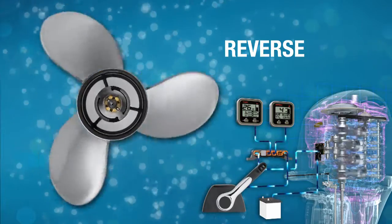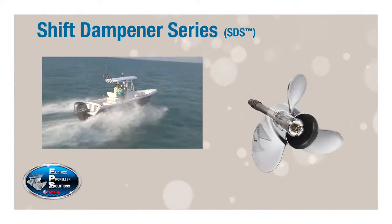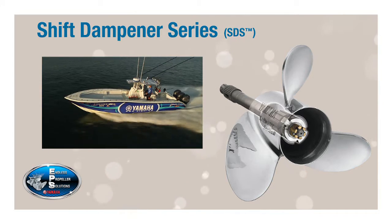The result? Far quieter and smoother, clunk-free shifting. SDS is ideal for general cruising, docking, and helping maintain quiet when fishing or positioning your boat over bait.